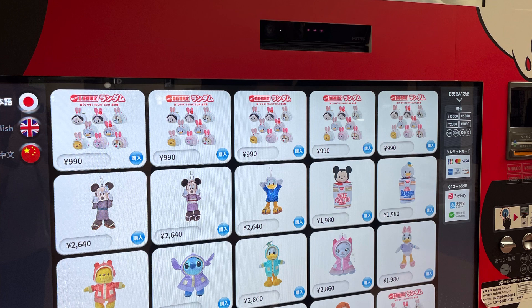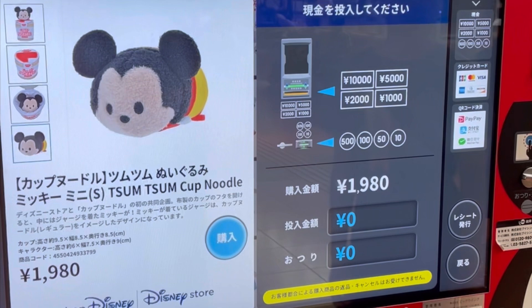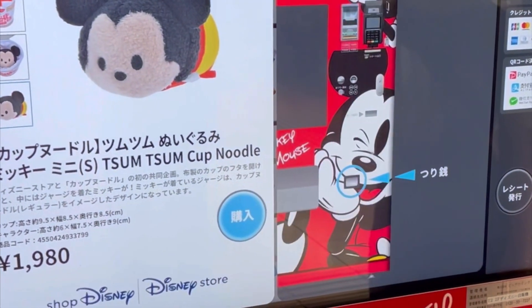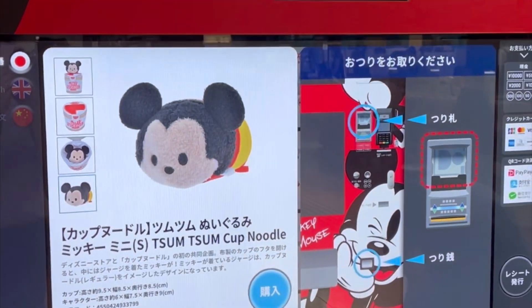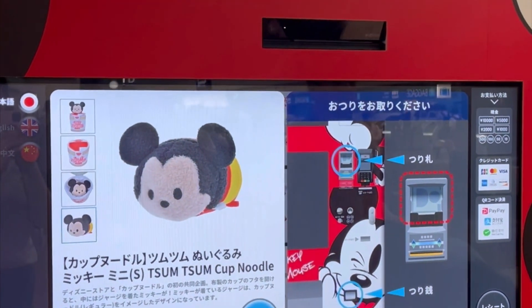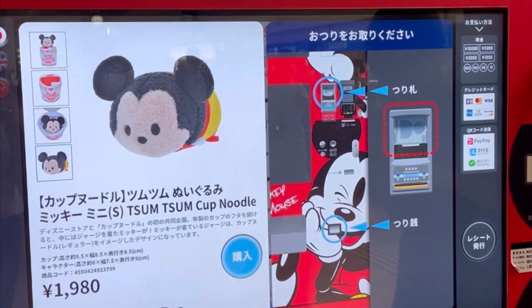This is actually a vending machine of some Disney characters, so you can see here a lot of Mickey Mouse and Disney characters featured on this machine. Japan is well known for their vending machines, and we came across this one which was so cute. You can order various different characters or souvenirs from this vending machine, and this was in Haneda Airport in Terminal 2.